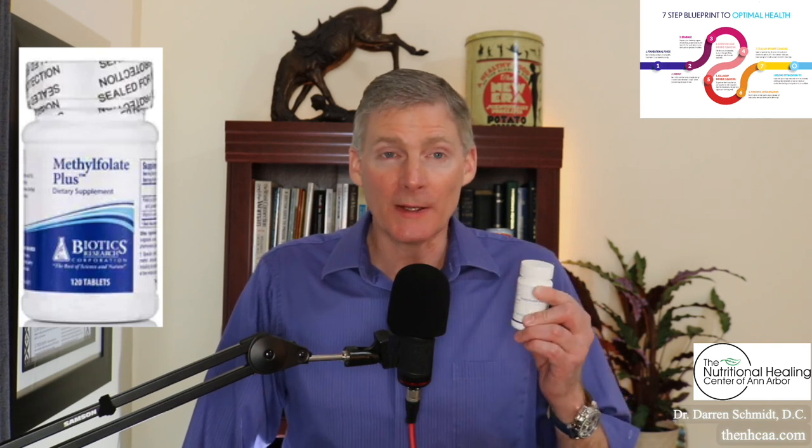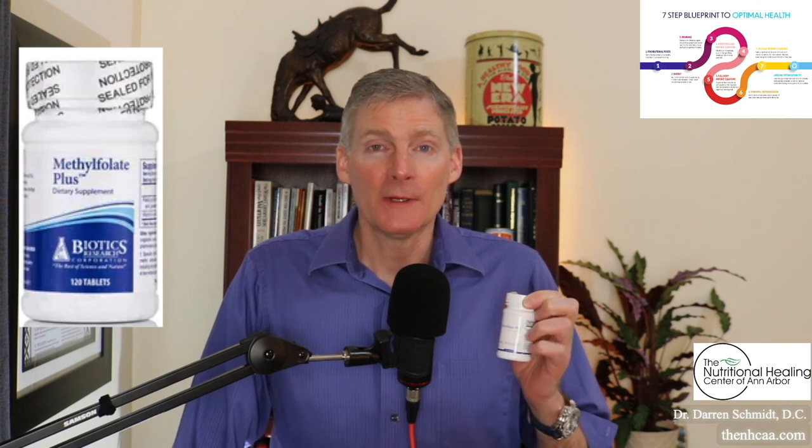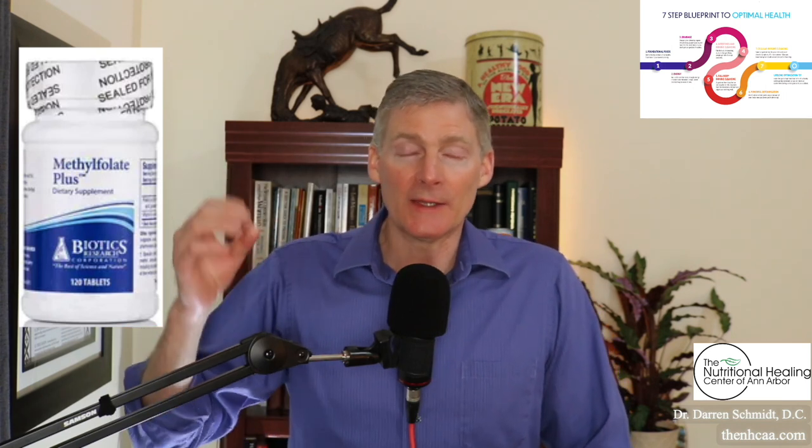A lot of people need this methylated B vitamin, whether it's from Methylfolate Plus or some other product. The most scary thing about not addressing this genetic SNP is what's called homocysteine. You can find out on a blood test whether you have high homocysteine, and there's no solution in the diet that can address that — only the supplement can do that.